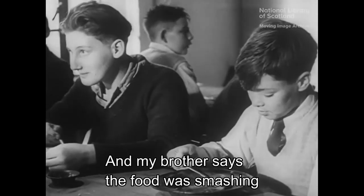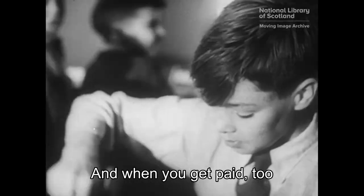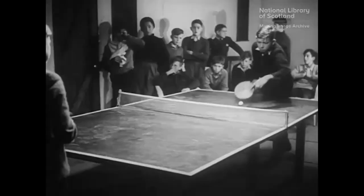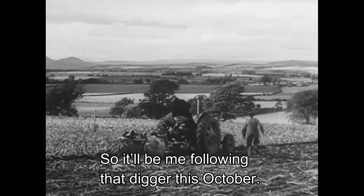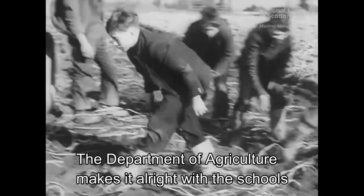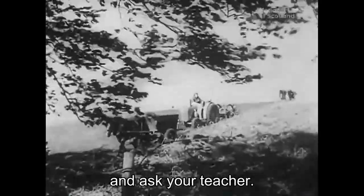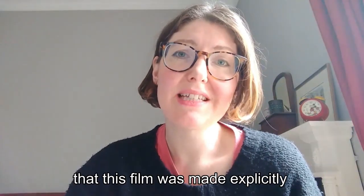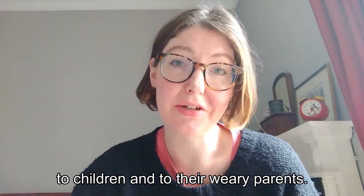The hostel was great though, and my brother says the food was smashing, and of course lifting tatties gives you an appetite. And when you get paid too, well it helps when you're saving up for a bike like Ginger. And there was time for games. Boys come from all over Scotland, girls too. So it'll be me following that digger this October, and Mum says it'll be fine and peaceful without us. The Department of Agriculture makes it all right with the schools, so if you want to go tatty-hawking with us, get your Mum or Dad to agree, and ask your teacher. It's clear from the film's narration that this film was made explicitly to ease any reservations by appealing directly to children and to their weary parents.